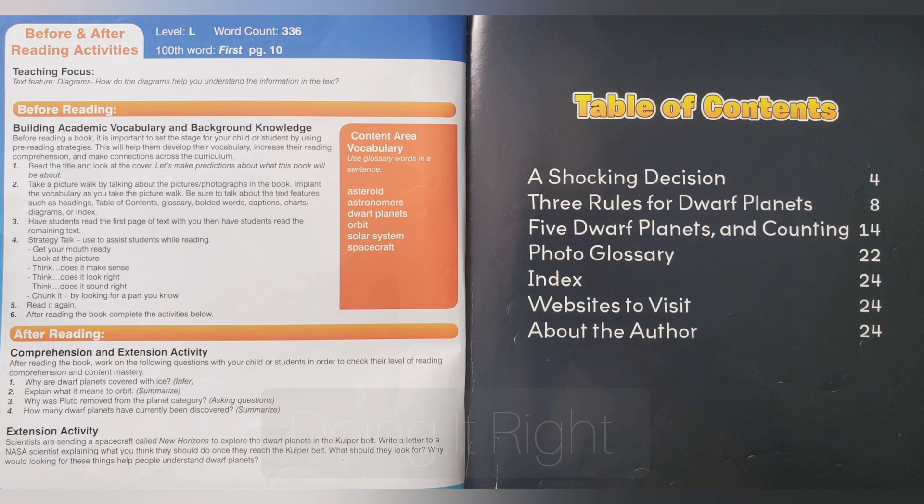Table of contents: A shocking decision. Three rules for dwarf planets. Five dwarf planets and counting.